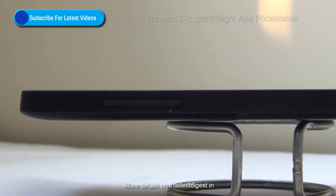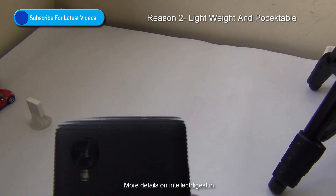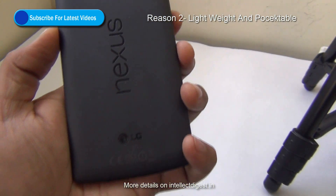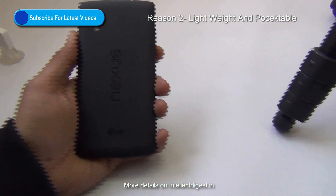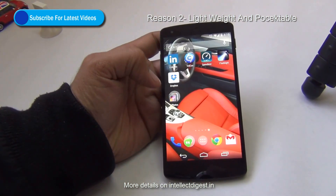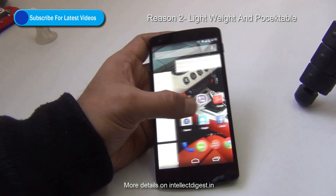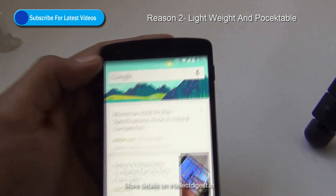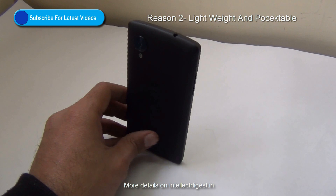Reason number 2 is that it is one of the lightest phones you can get. The Samsung Galaxy S4 is another light phone we have used. The Lenovo Vibe X we tested recently is also fairly light, but the Google Nexus 5, for the kind of specifications and features it offers, is fairly sleek and slim. It's easily pocketable. For a 5-inch phone, it is easy to hold in hand and easy to put in your pocket.